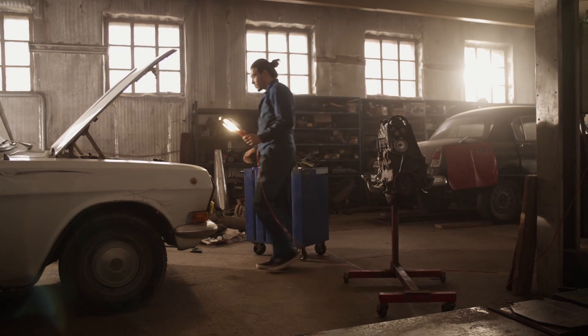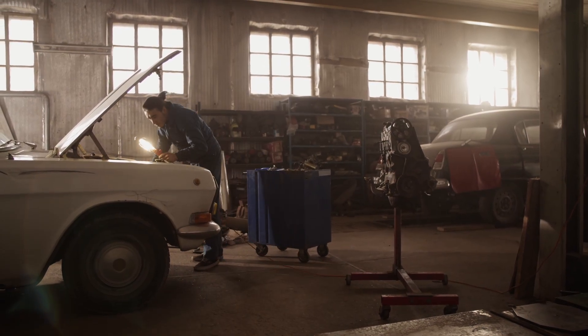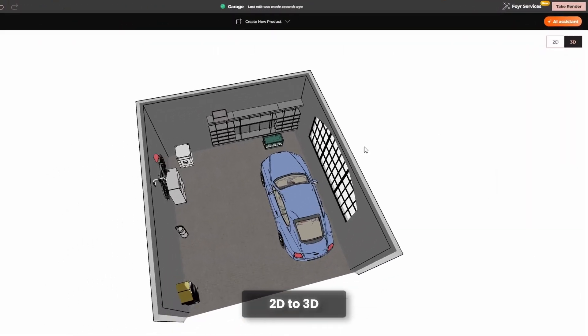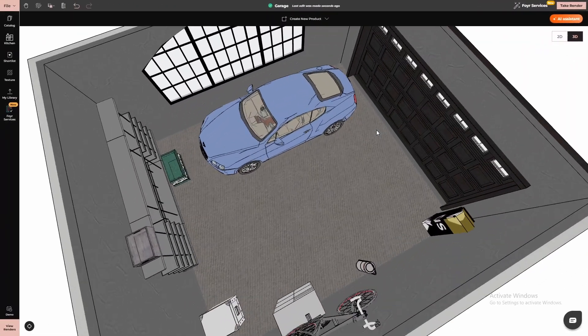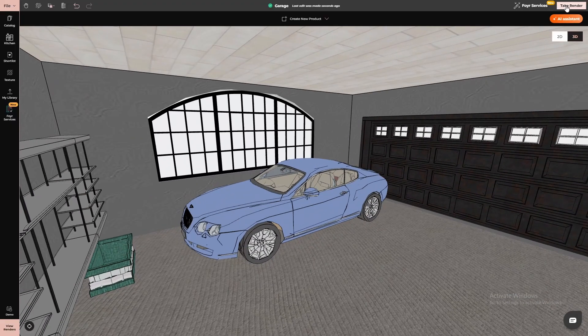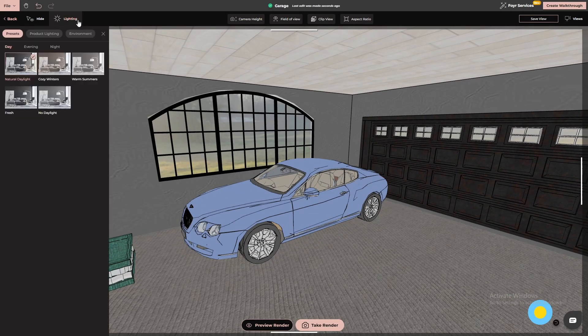One of the biggest struggles with garage planning is visualizing how everything will function together. With Neo's instant 2D to 3D switch, you can design from a bird's-eye view, then step inside for a realistic 3D walkthrough. This means you can test different layouts, make sure there's enough clearance for doors and storage, and even experiment with different lighting setups to avoid dark corners.